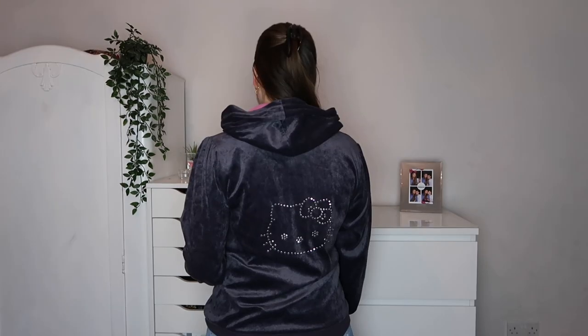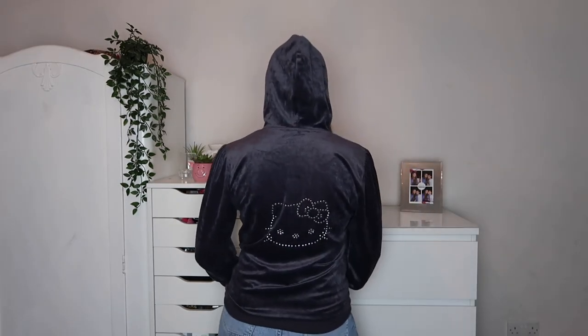Now onto jumpers, sweatshirts, and fleeces. I actually don't have too many of these because I don't really find that many in charity shops here. In America there are so many cool graphic ones, but I just don't really find that many here. But these are the ones I do have.